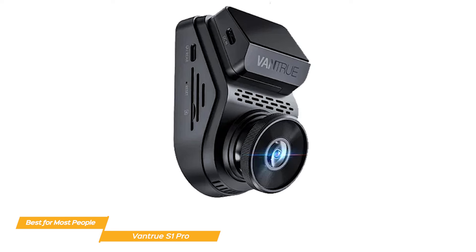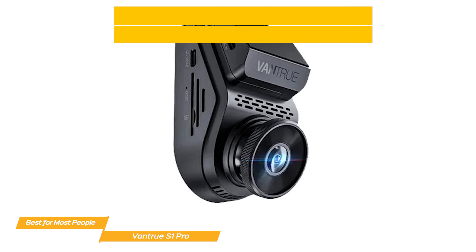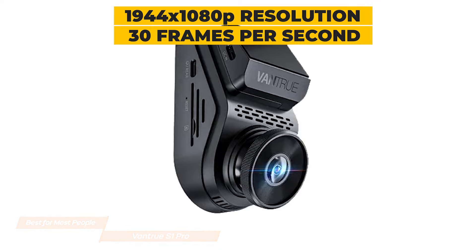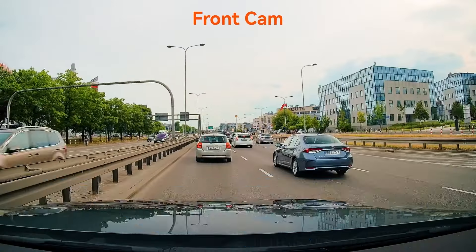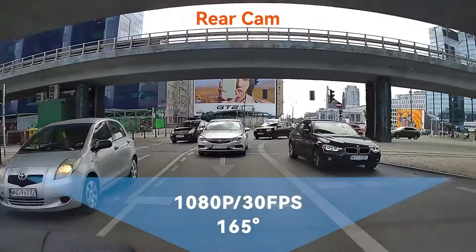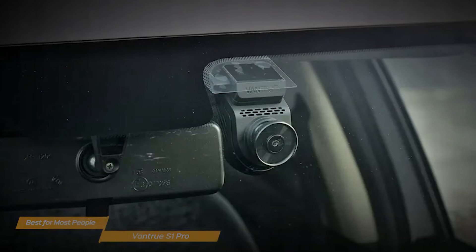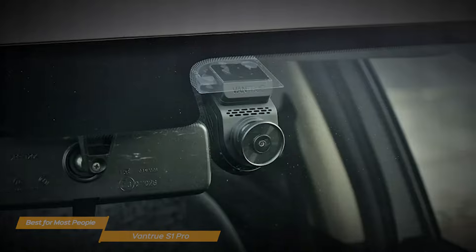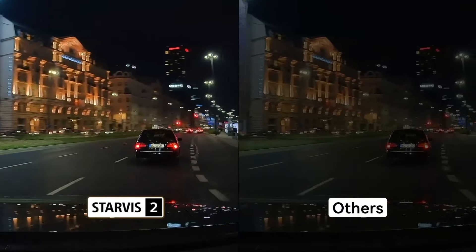The Vantrue S1 Pro has impressive video quality. With a resolution of 1944 by 1080p at 30 frames per second, this dash cam captures crisp and clear footage, ensuring that every detail on the road is recorded accurately. The Sony Starvis sensor enhances low-light performance, delivering sharp images even in challenging lighting conditions.